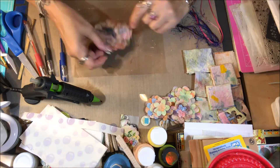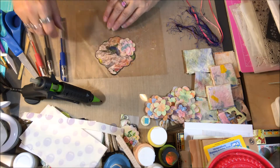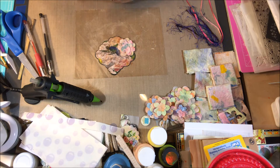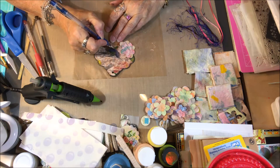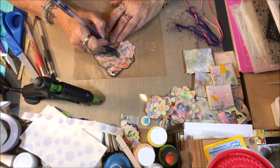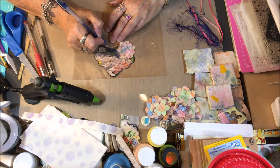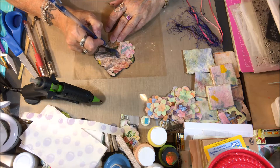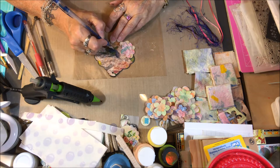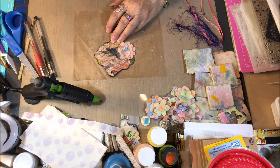I liked that flower on there so I put it on. I'm going to go around the hummingbird just a little bit with my glitter pens to give it a little bit of a highlight. I don't want the napkin to pop off the page, but I did want you to be able to see the hummingbird just a little bit more.